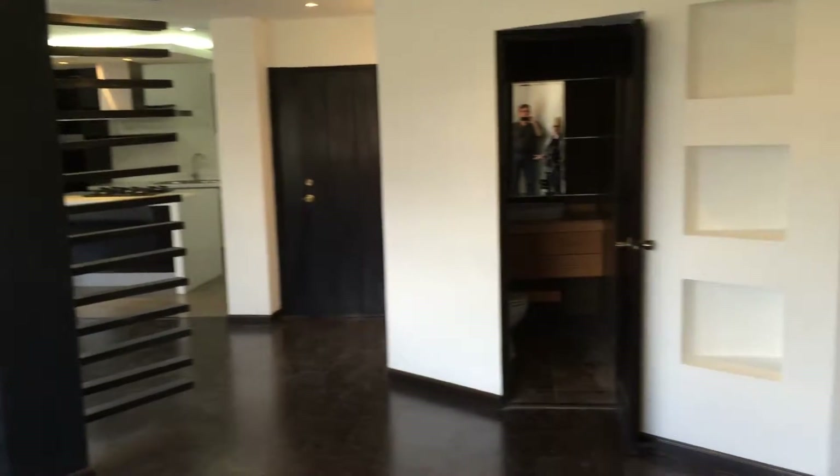Now, what's unusual is that there are two bedrooms, each with their own ensuite, and a guest hall bath.